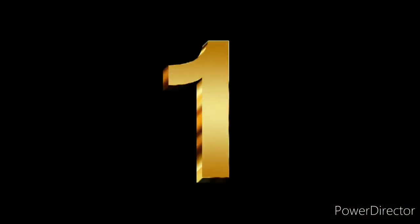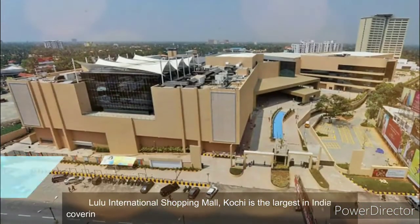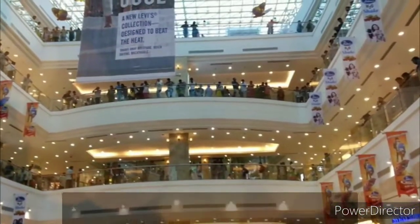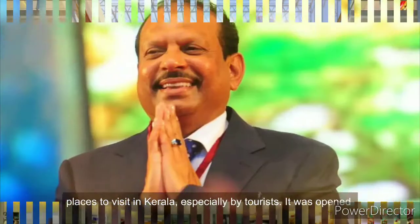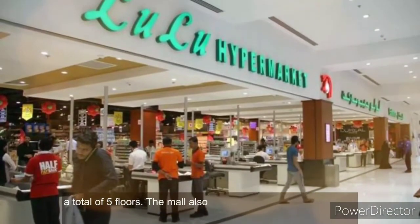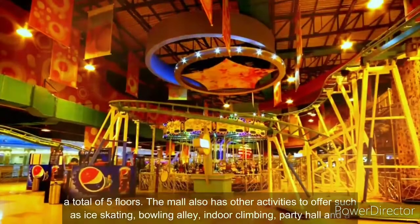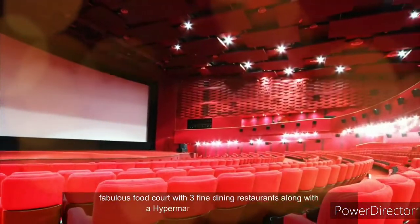Number 1. Lulu International Shopping Mall, Kochi, is the largest in India, covering an area of 2.5 million square feet. It is one of the most popular places to visit in Kerala, especially by tourists. It was opened in 2013 by M.A. Yousafalli and has about 215 retail stores with a total of 5 floors. The mall also offers activities such as ice skating, bowling alley, indoor climbing, a party hall, a fabulous food court with three fine dining restaurants, along with a hypermarket and PVR cinemas.